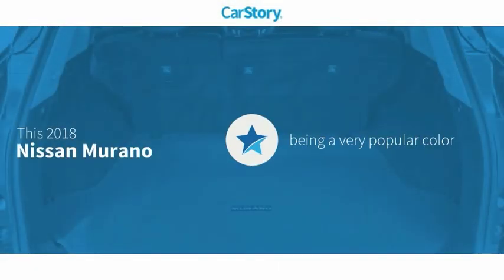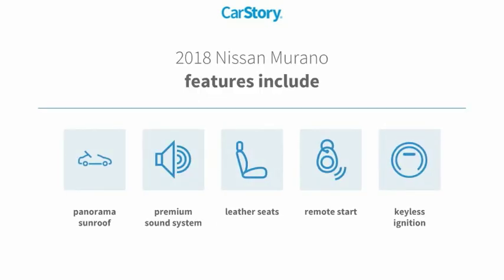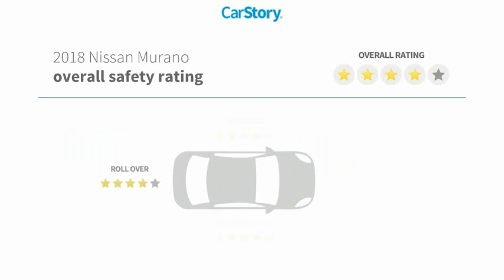Car Story research indicates this vehicle as being a very popular color. Features also include remote start, keyless ignition, premium sound system, leather seats, panorama sunroof, with these ratings.